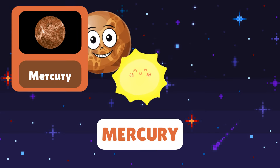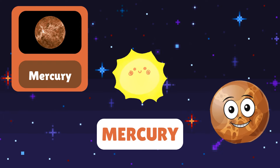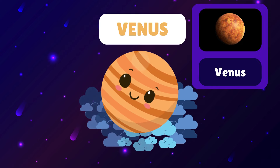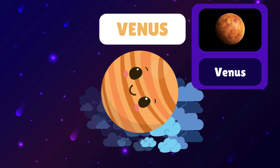First stop, Mercury! Mercury is the closest planet to the Sun and the fastest in orbit. Next, we have Venus. Venus is known for its thick clouds and hot surface, making it the hottest planet in our solar system.